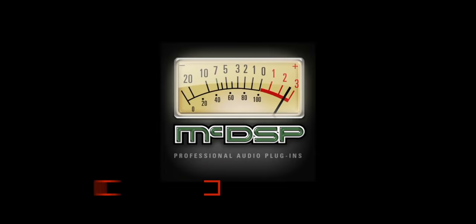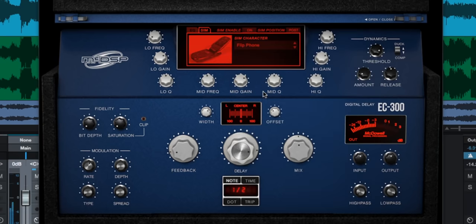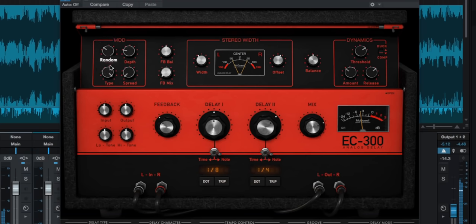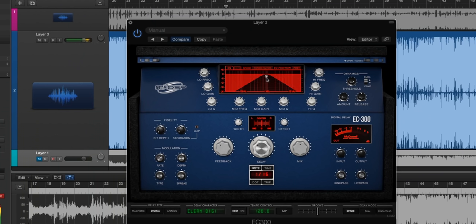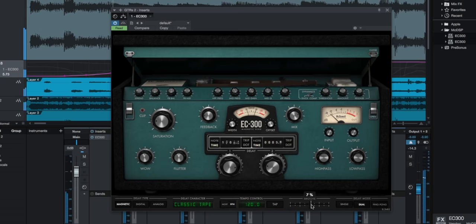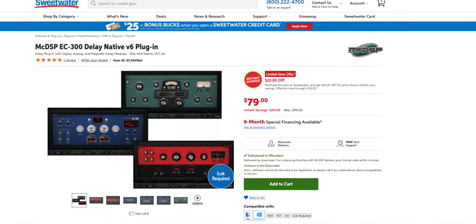Today's freebie comes from McDSP. It's a limited-time freebie, so grab it quickly. They're giving away the EC300 Echo Collection — a bunch of echo and chorus effects in a single plugin. You can get it by filling in the email signup form linked below; you can unsubscribe anytime. This collection is usually $79, so get it free instead.